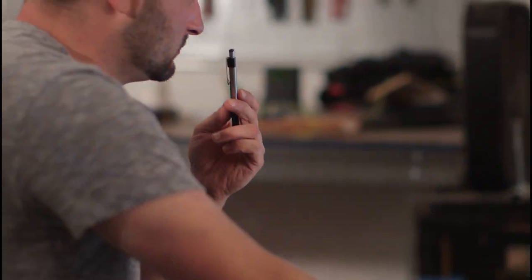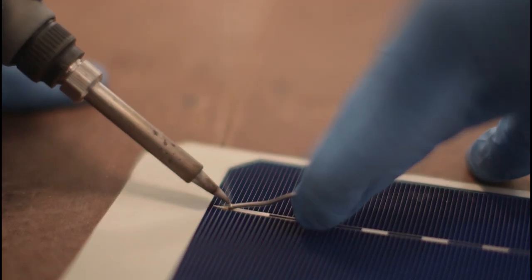My name is Zach Taylor. I'm the product architect at Forward Labs. What I'm excited to share with you is our solar roofing product.